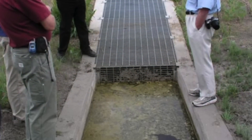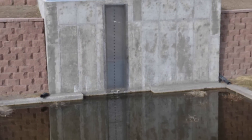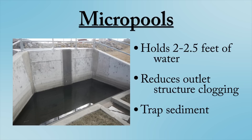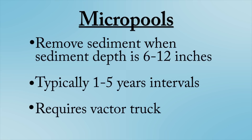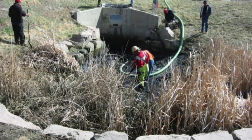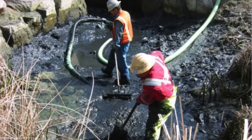The micropool is a structure located immediately next to the outlet structure and is designed to hold two to two and a half feet of water at all times. The primary purpose of the micropool is to reduce clogging of the outlet structure. However, it is also efficient at removing large amounts of sediment. Sediment should be removed from micropools once 6 to 12 inches have accumulated. Depending on the site, this may be required once every 1 to 5 years. Micropool sediment removal will typically require the use of a vacuum truck capable of removing large quantities of water and sediment at the same time.